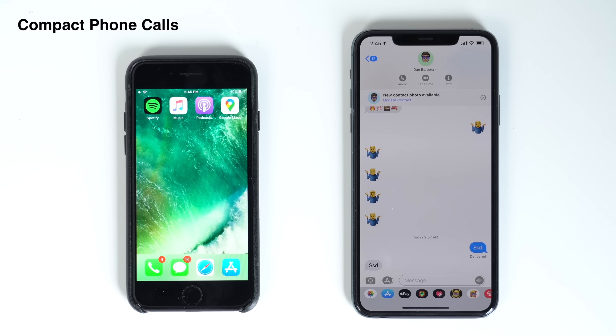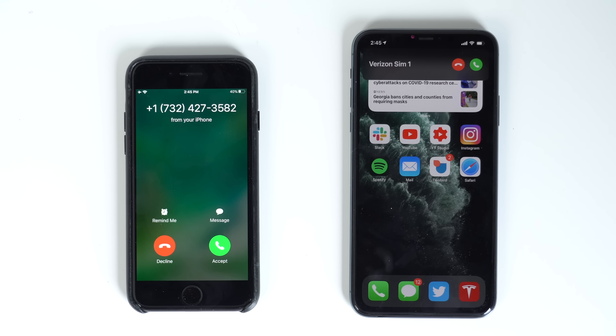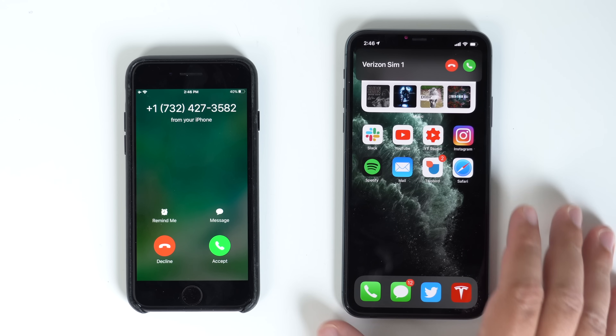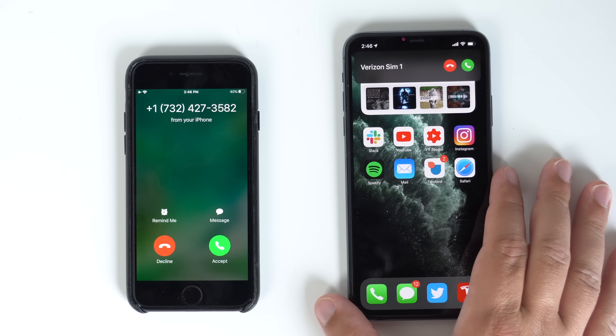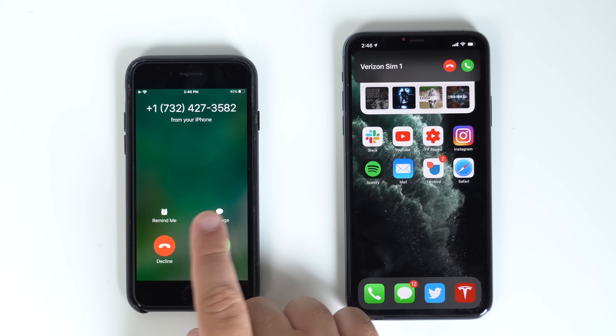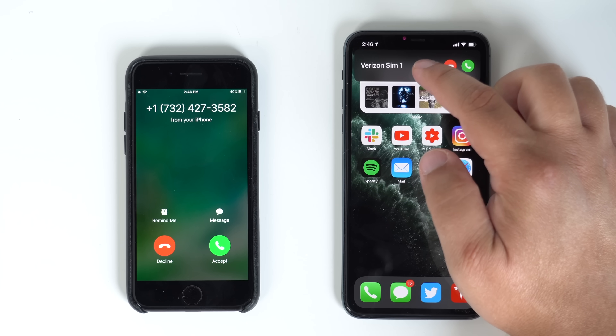Speaking of calls, there's nothing worse than your screen being taken over by an incoming phone call — maybe you're just about to hit send on an important text or email, or maybe you're about to break your high score in a game, and then boom, a FaceTime or phone call comes in ruining everything. In iOS 14, that's no longer the case. Phone calls now come in as a normal notification from the top, and you can decide to reject or accept without losing out on what you were doing before.